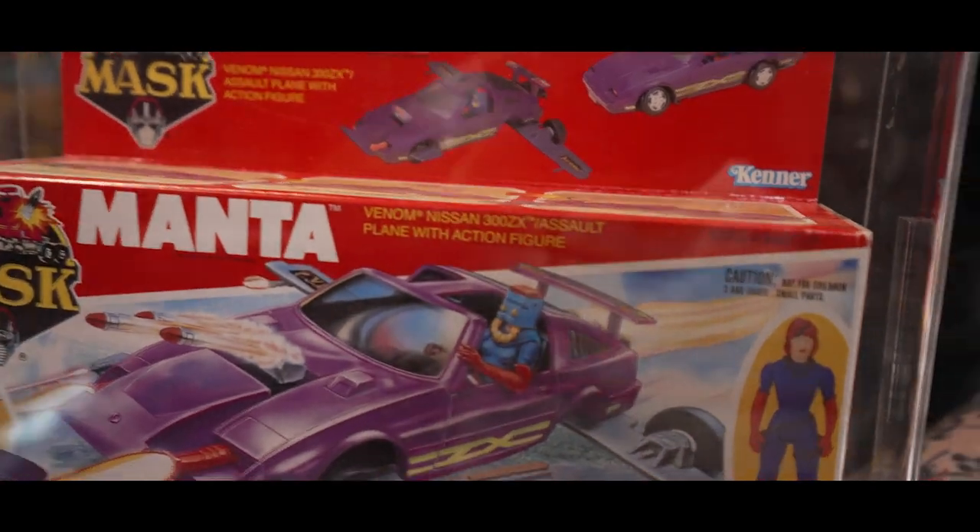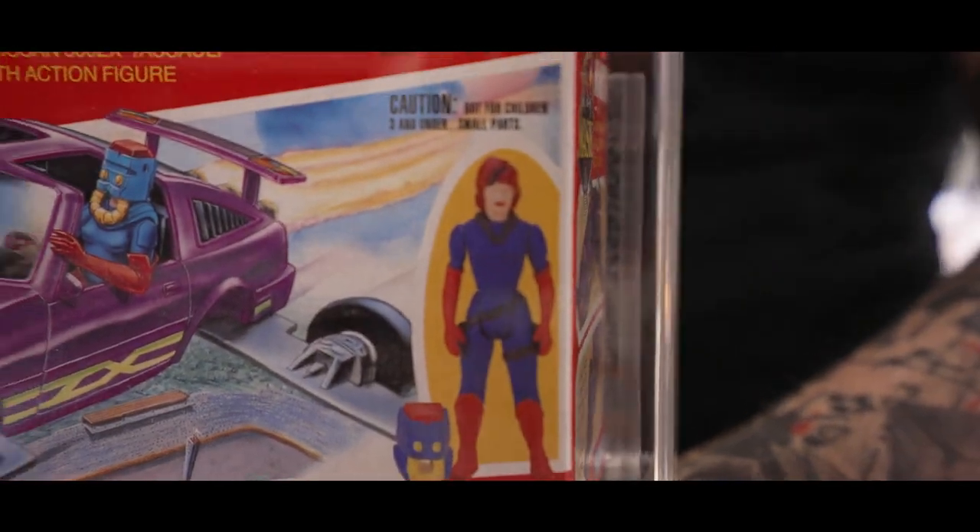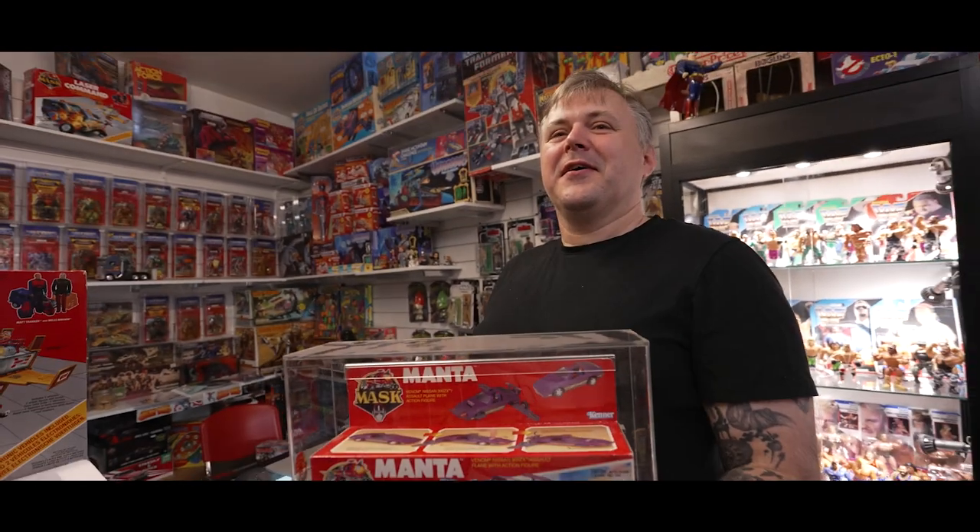Vanessa Warfield is always missing when you get a loose one, especially with M.A.S.K. Everyone wants a loose Vanessa.